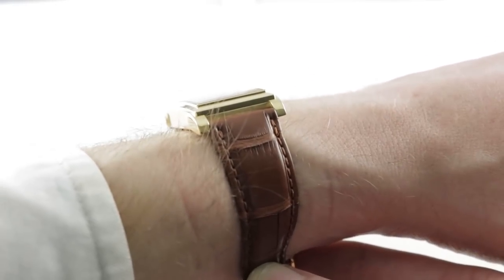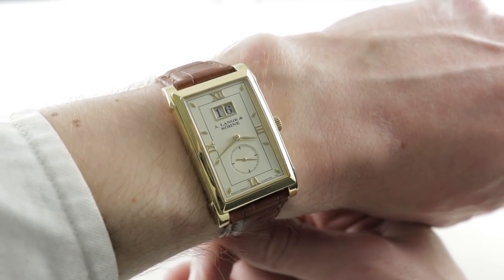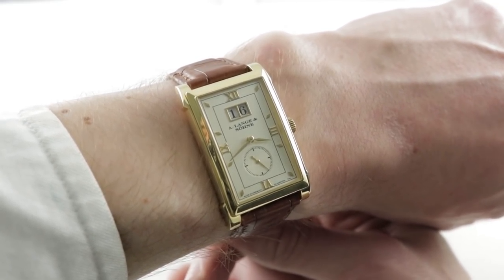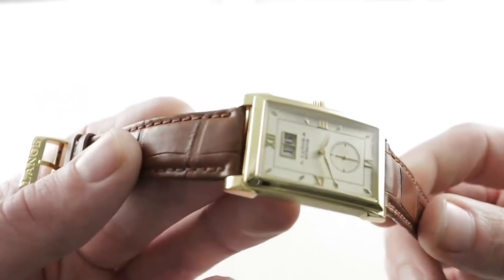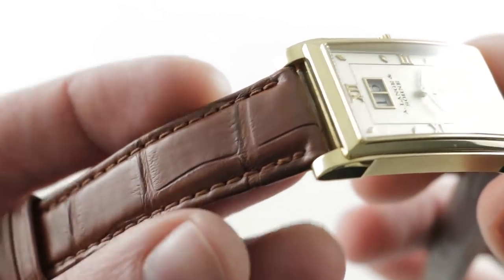It is not thick — only 9 millimeters thick — and across the case from 9 o'clock to 3 o'clock, it's only 25.8 millimeters. This is a delightful traditional men's dress watch from a company that does the finest dress watches in the industry. The Cabaret is a different-looking timepiece for Lange, but it features the same uncompromising quality.